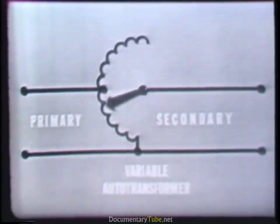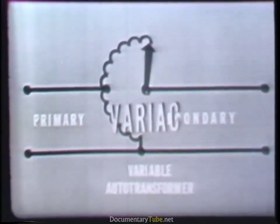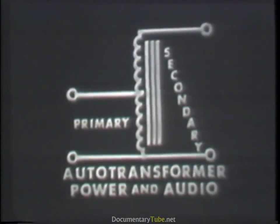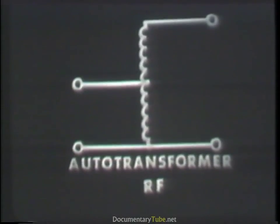This type of transformer is called a variable auto transformer — most commonly known as a variac. Auto transformers are normally used in power circuits, but may also be designed for audio or RF use. The symbol for an auto transformer used in a power or audio circuit will indicate an iron core, while the symbol for one used in an RF circuit will not indicate an iron core.